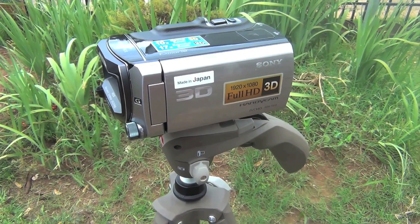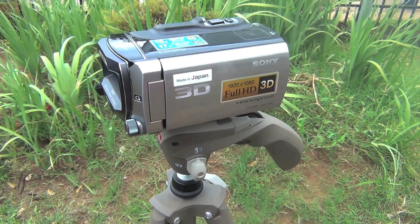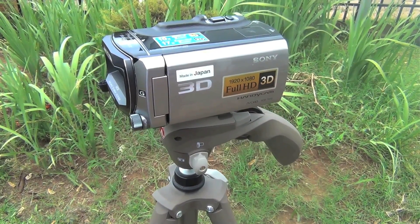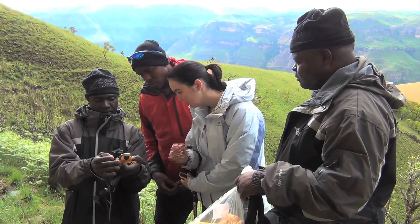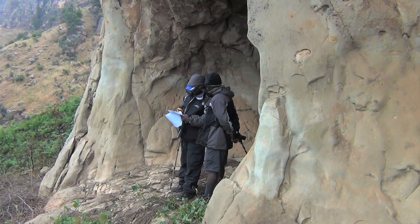A 3D high-definition video camera is used to capture a 360-degree 3D video of the site and surrounding landscape. During the data recording and documentation process in the field, the team involves the local field rangers and trains them in the use of GPS and camera equipment, as well as the long-term monitoring needs for each site.